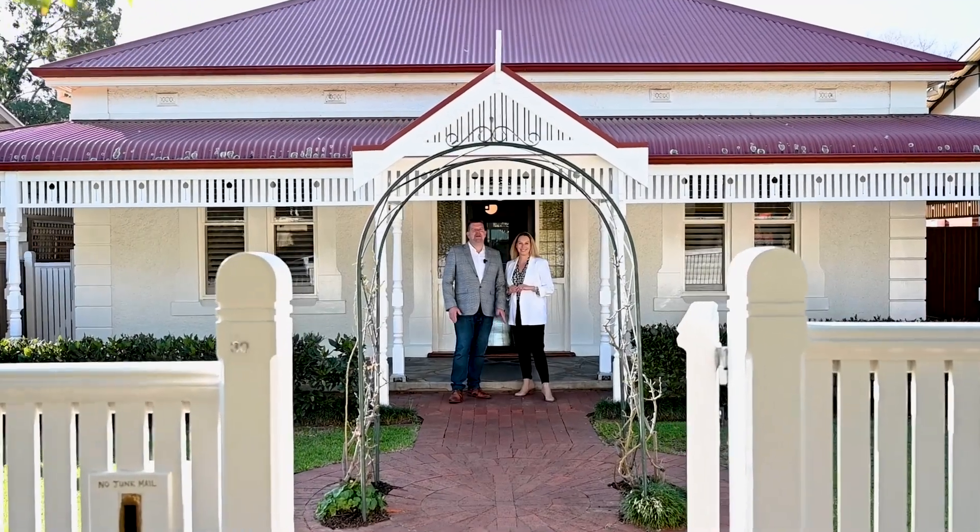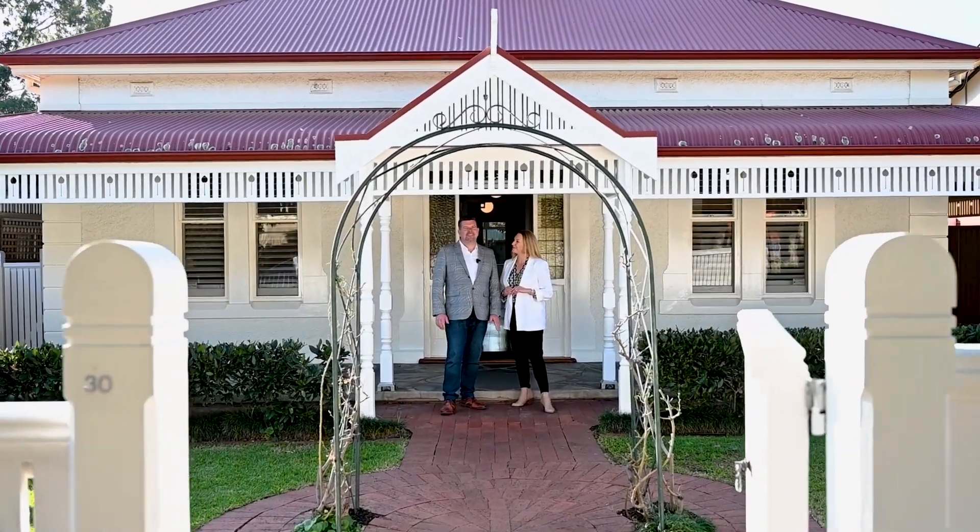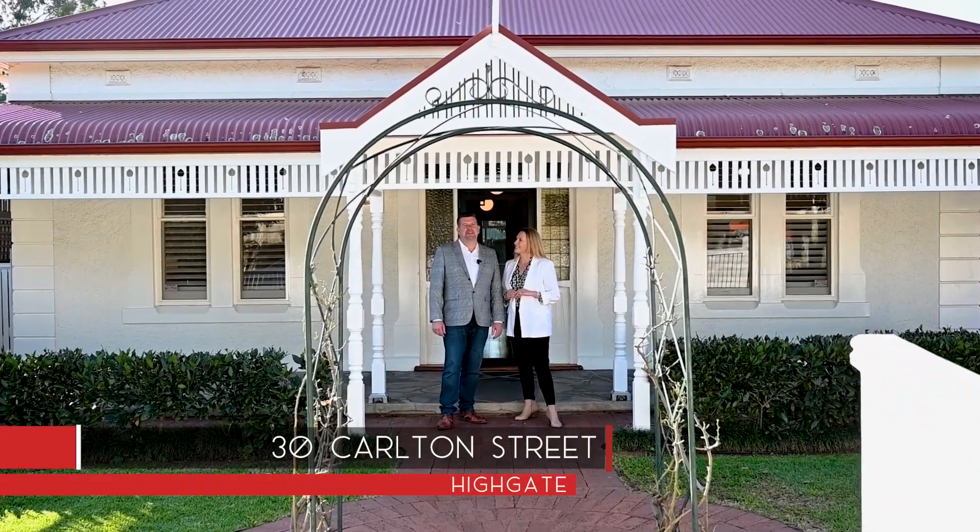Hi, Dave and Sarah from Tanner Real Estate. What an absolute privilege it is to bring to the market this stunning home at 30 Colton Street in the heart of Highgate.